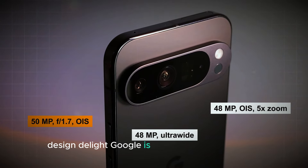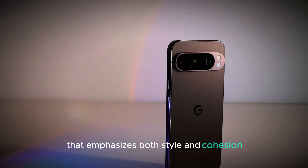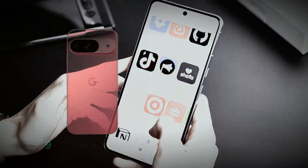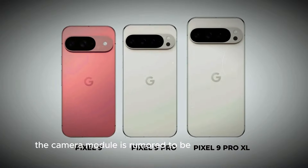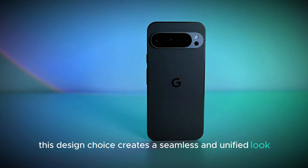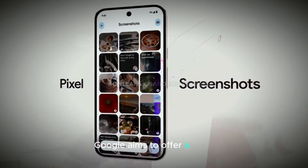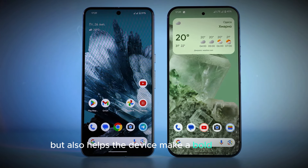Design delight. Google is introducing a new design aesthetic with the Pixel 9 that emphasizes both style and cohesion. One of the standout features is the addition of a fresh pink color option, which is expected to be eye-catching and unique. This vibrant hue will make the Pixel 9 stand out from other smartphones on the market. Additionally, the camera module is rumored to be designed to match the color of the back panel, creating a seamless and unified look, enhancing the overall visual appeal of the device. By integrating the camera module with the phone's color scheme, Google aims to offer a sleek and modern appearance that not only looks elegant, but also helps the device make a bold statement.